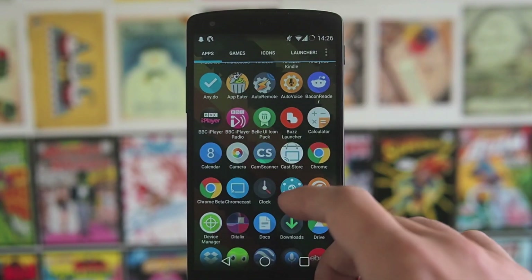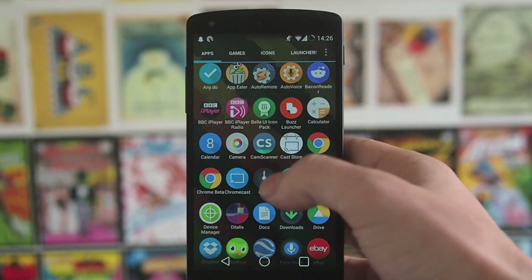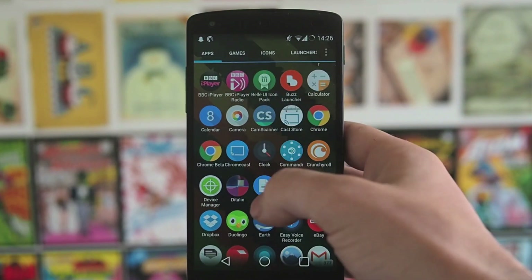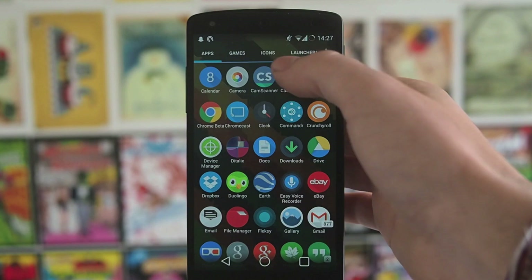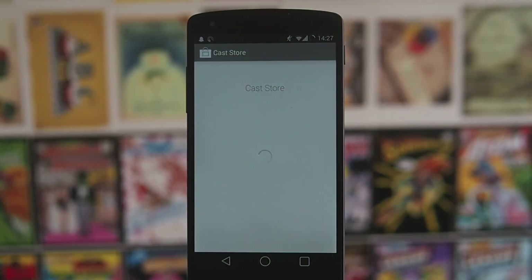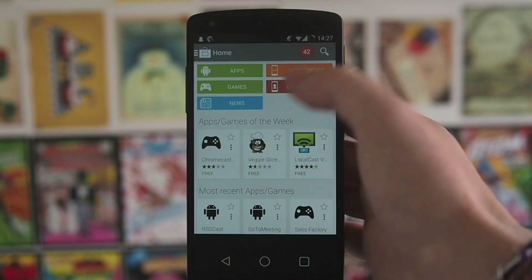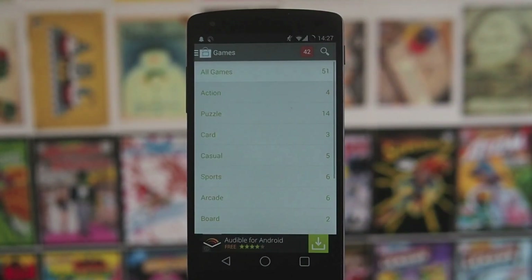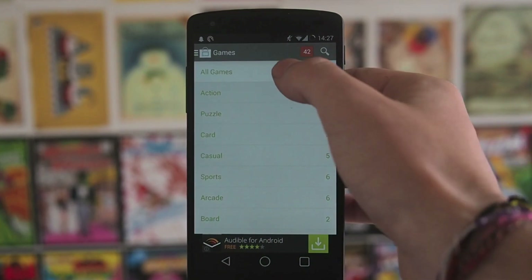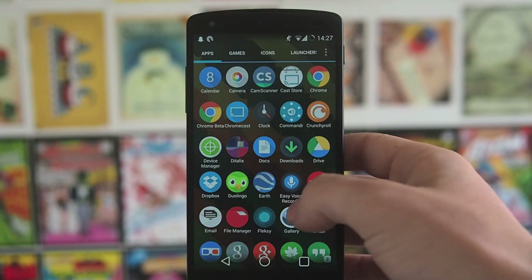Also iPlayer Radio, which is quite useful. Buzz Launcher — I might do a video on some smart launchers and customisable launchers, so that'll probably feature in that. Couple of icon packs knocking around here. Cast Store — if you've got a Chromecast, Cast Store is really useful for finding apps that run well on the Google Chromecast. There's a lot more than there used to be, even quite a lot of games now, although I tend to just use the Chromecast for listening to music or watching videos.